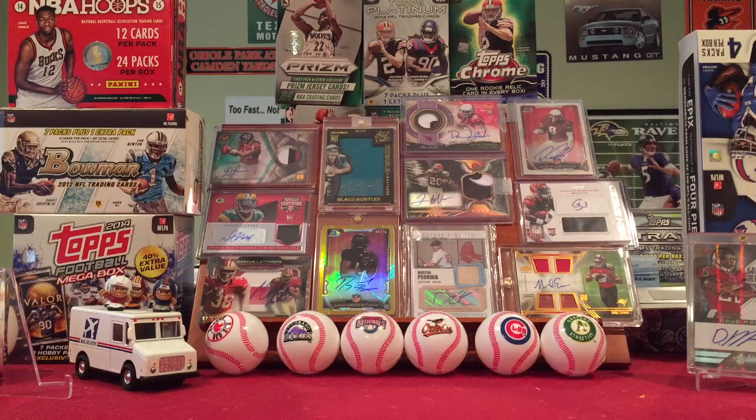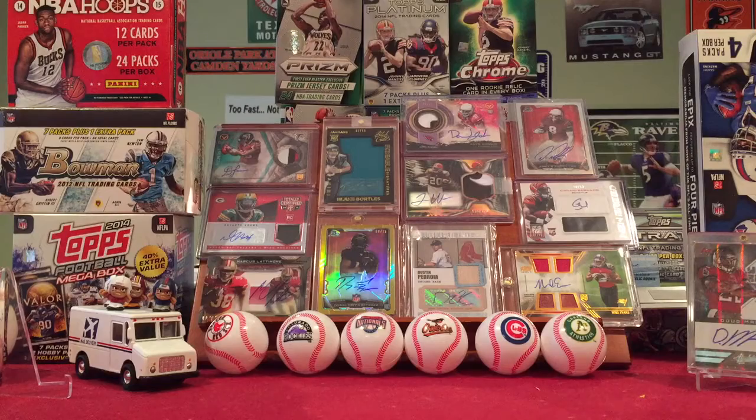What is up guys, buck underscore collector 37, I'm back again finally. Today I have a couple pretty good cards, nothing too insane, but I was really excited to get all these in the mail so I'll just get right into it.